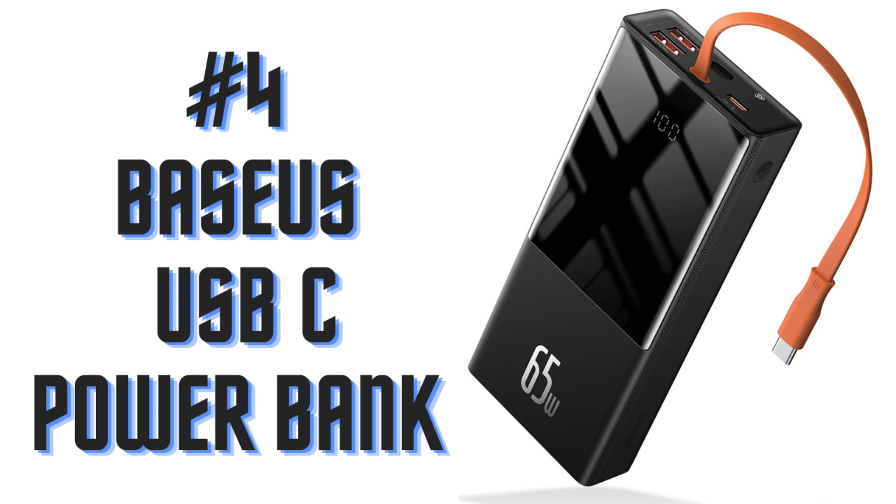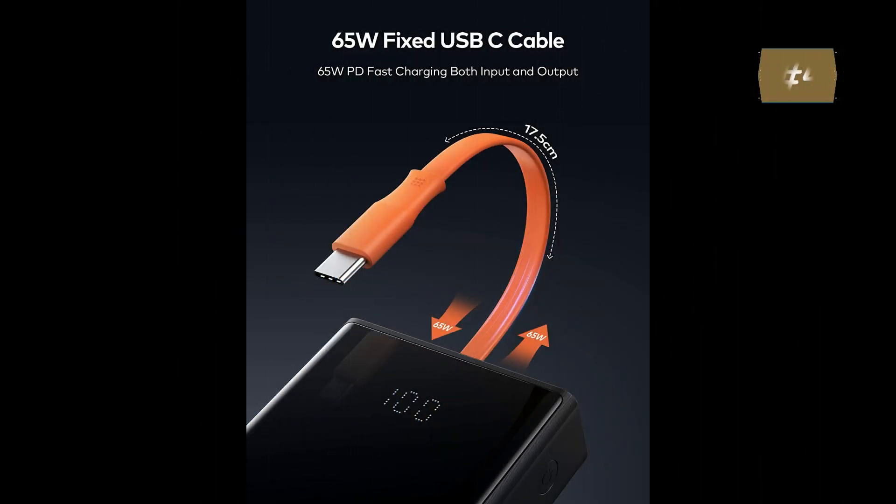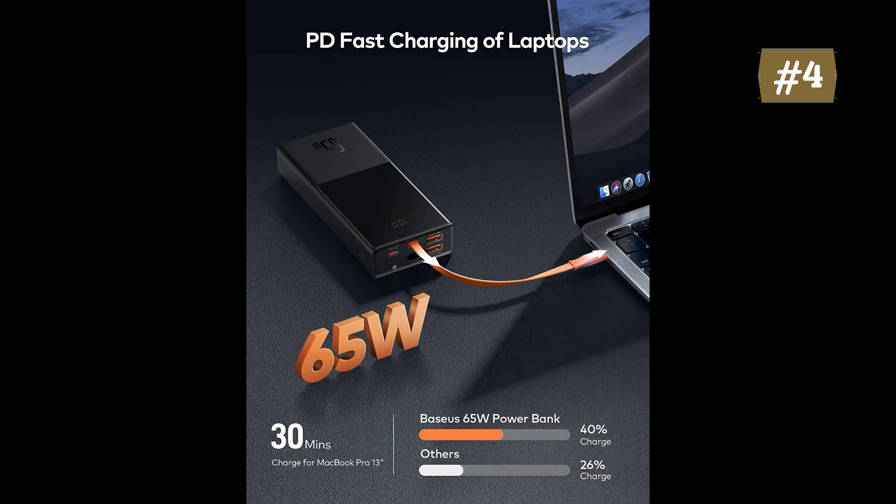Number 4: Baseus Power Bank. This power bank has a built-in cable that allows you to hang the battery when not in use and, most importantly, means you will always have the cable you need to recharge. It is capable of providing 65W input and 65W output. It only takes 1.5 hours to fully charge this battery bank with the PD 65W wall charger. Equipped with all mainstream fast-charging protocols.